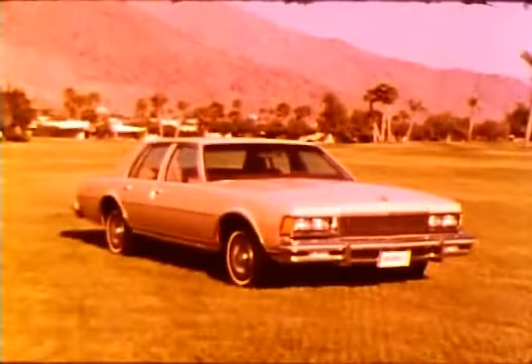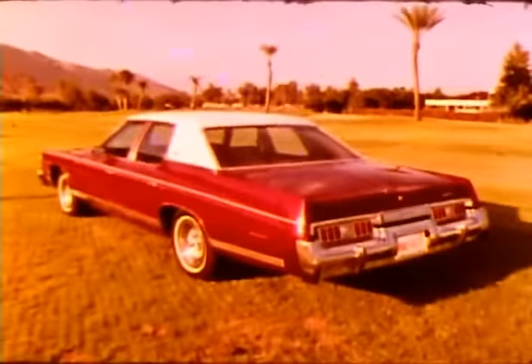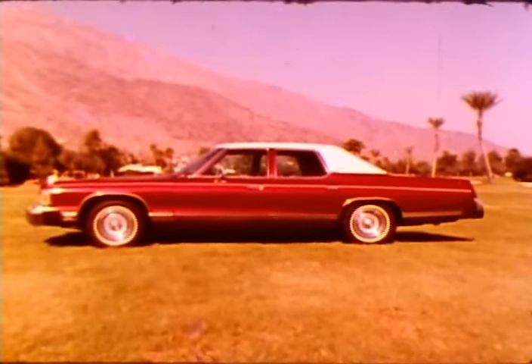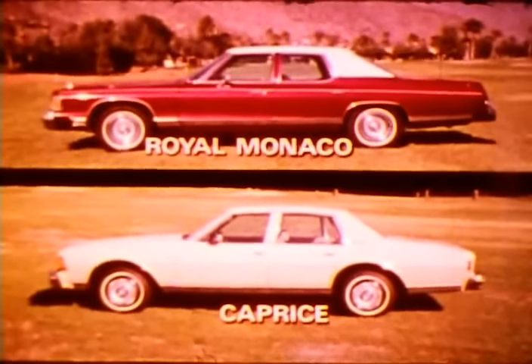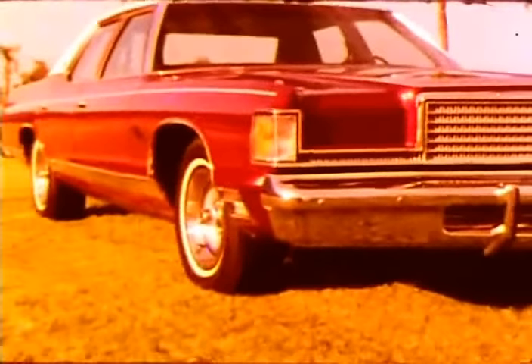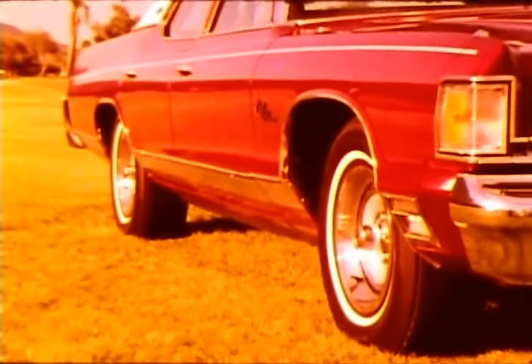There is one major consideration in buying any car: you have to be pleased with its style. Your car should look solid, substantial — a big car should look big. And if someone tells you it's just as big inside but smaller on the outside, use your eyes and see if it's true. Sheet metal should be smooth and uninterrupted; ornamentation should be in good taste, not flashy.